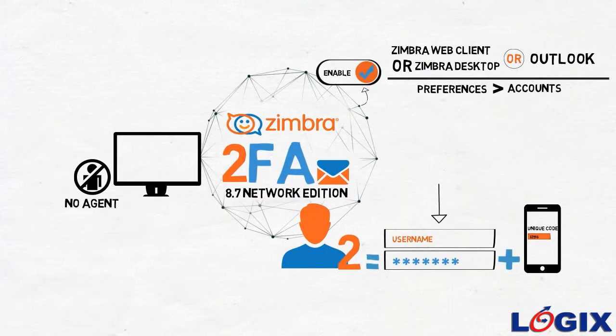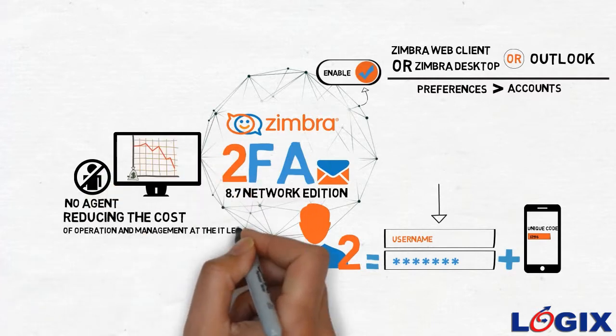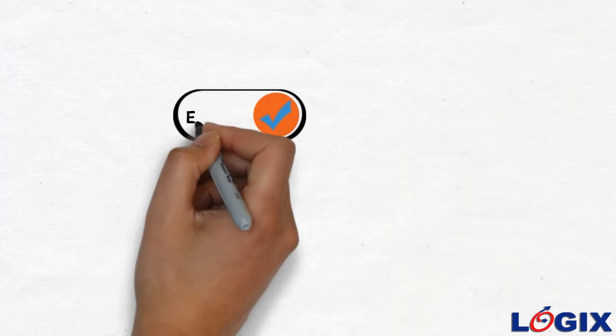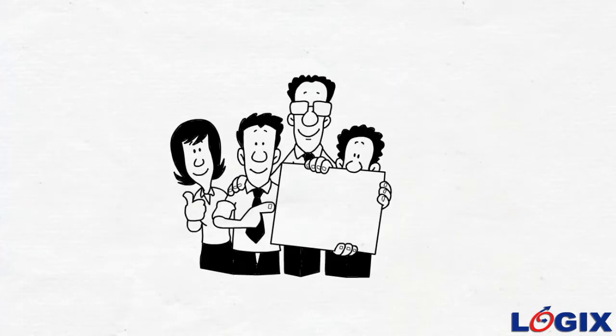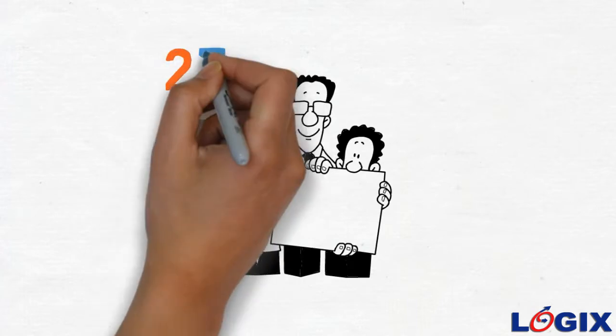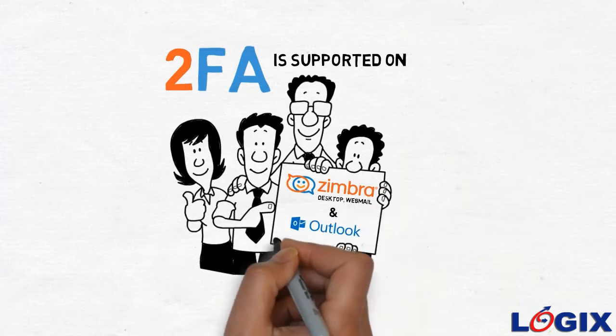No agent needs to be installed on the users' computers, reducing the cost of operation and management at the IT level. Enable two-factor authentication to keep your data safe from intruders — get in touch with us today to know more. 2FA is supported on Zimbra Desktop, webmail, and Outlook client only.